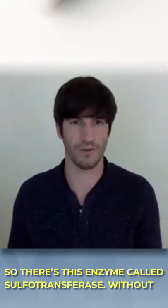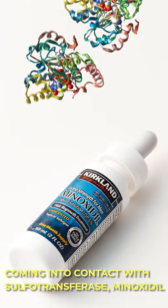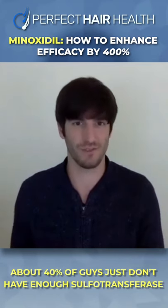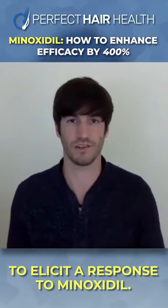There's this enzyme called sulfotransferase. Without coming into contact with sulfotransferase, minoxidil won't have an effect. About 40% of guys just don't have enough sulfotransferase to elicit a response to minoxidil.